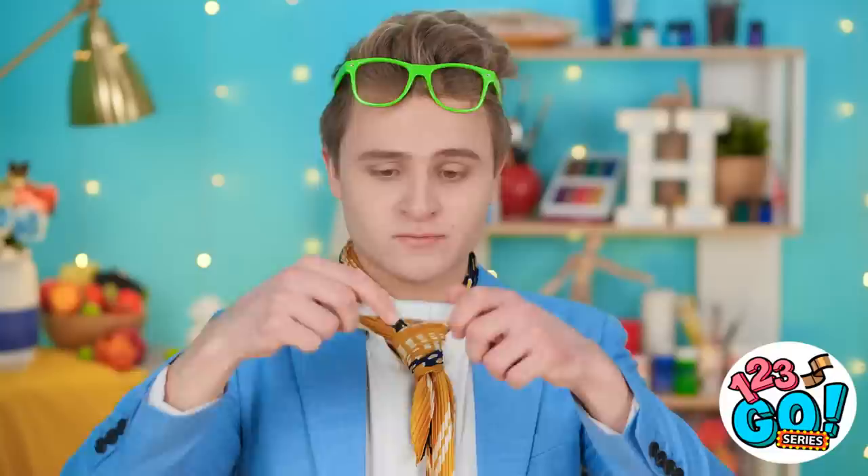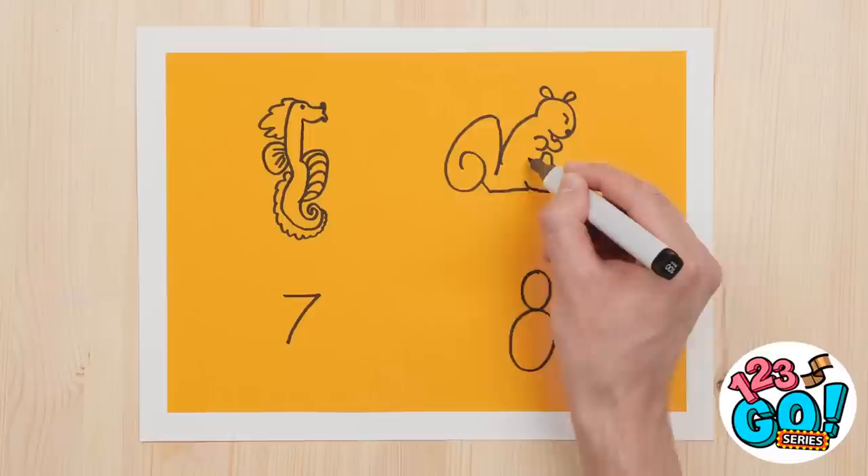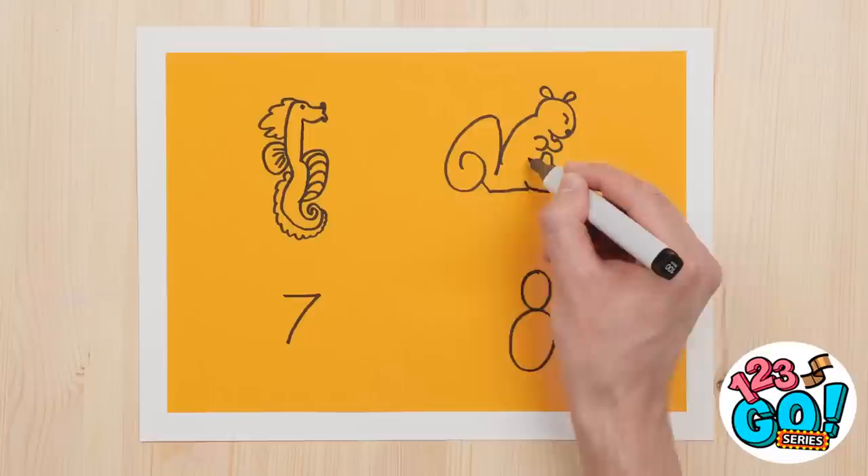Watch and learn. Here's a little seahorse — wanna make friends with a baby squirrel? He's your neighbor now! And for the seven, we're going back into the sea! And last but not least, a lovable teddy bear! All done! I really am good! Well done — you're a creative champion! A modern-day Picasso! Say cheese!